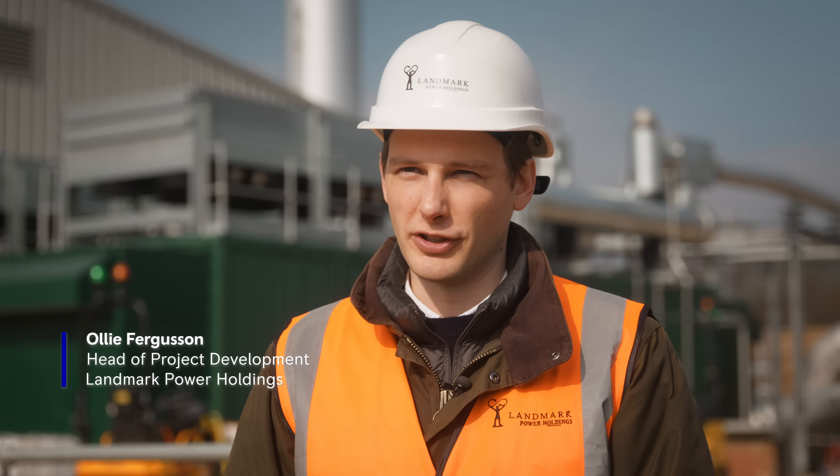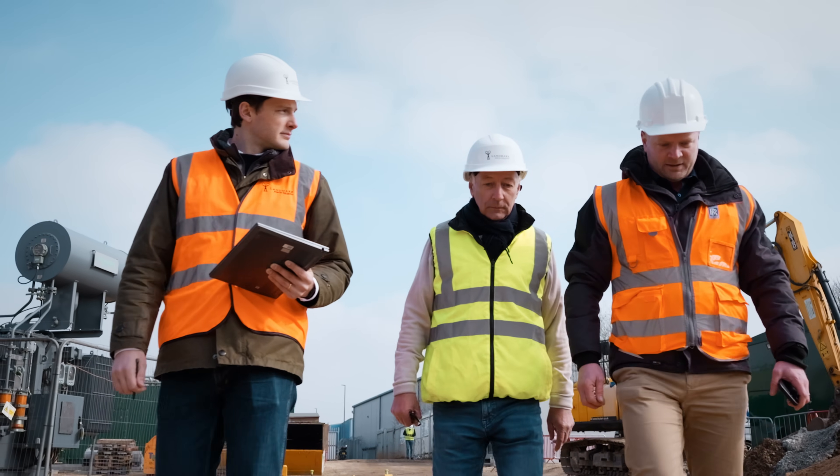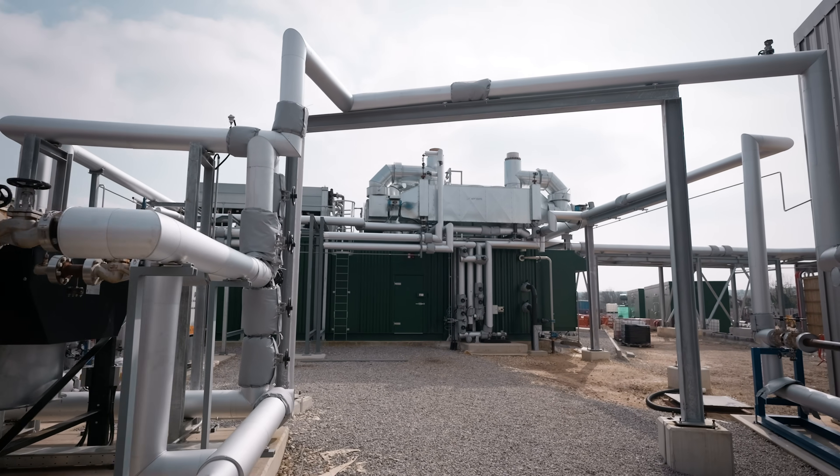At Landmark we try to treat every output from the plant as a possible economic source, such as waste heat and CO2. The key economic factor was pulling all those together and commercializing each of them, which allows the plant to be commercially viable where others perhaps haven't been.